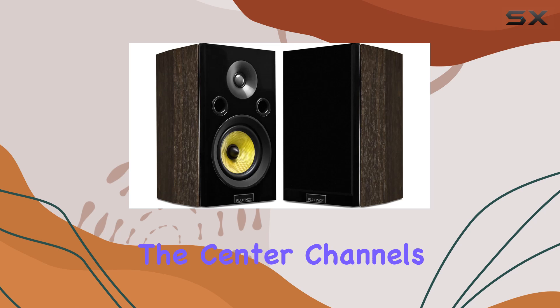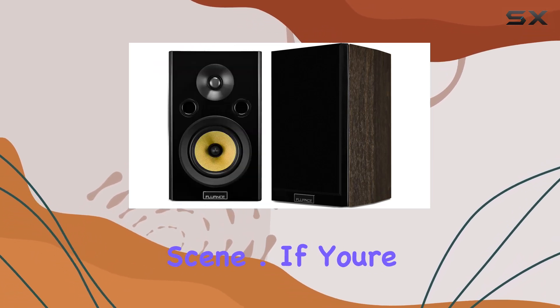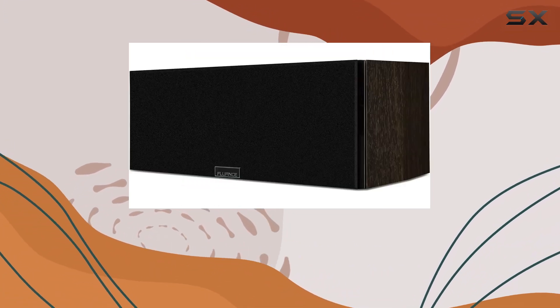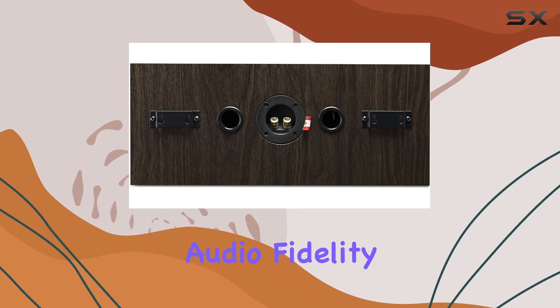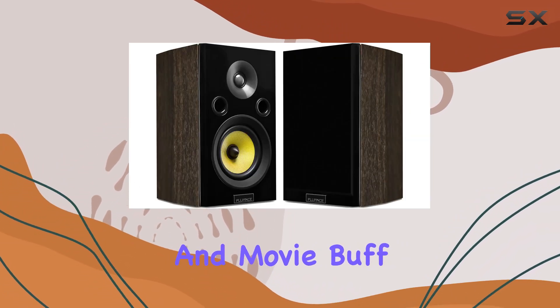Dive into the action with the center channel's clear vocals, placing you right in the heart of every scene. If you're seeking a home theater system that combines aesthetic appeal with powerful sound performance, look no further than the Fluence Signature HiFi Compact Surround Sound System. It's designed to deliver the audio fidelity and immersive experience that every audiophile and movie buff craves.